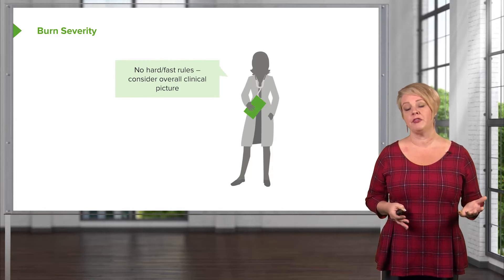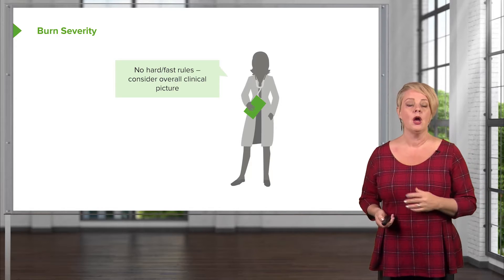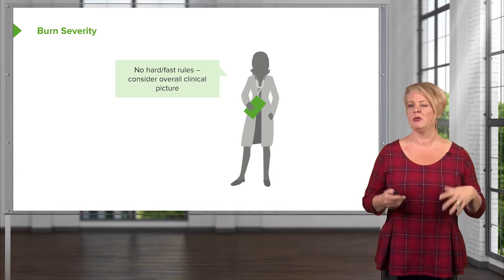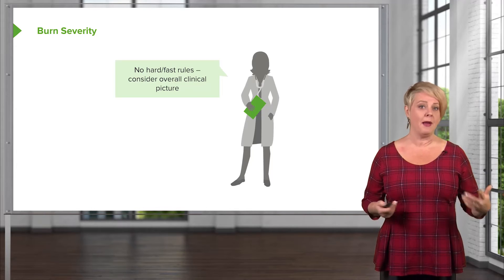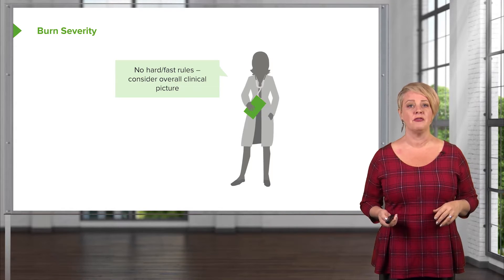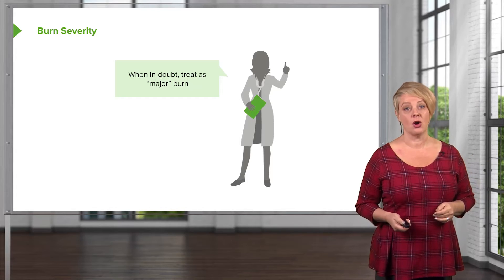There are no hard and fast rules here. When we stratify burns into mild, moderate, and severe, we should always be looking at the big picture of the patient's overall health and thinking about the impact of this burn on their life. When in doubt, you should always treat a burn as a major burn.